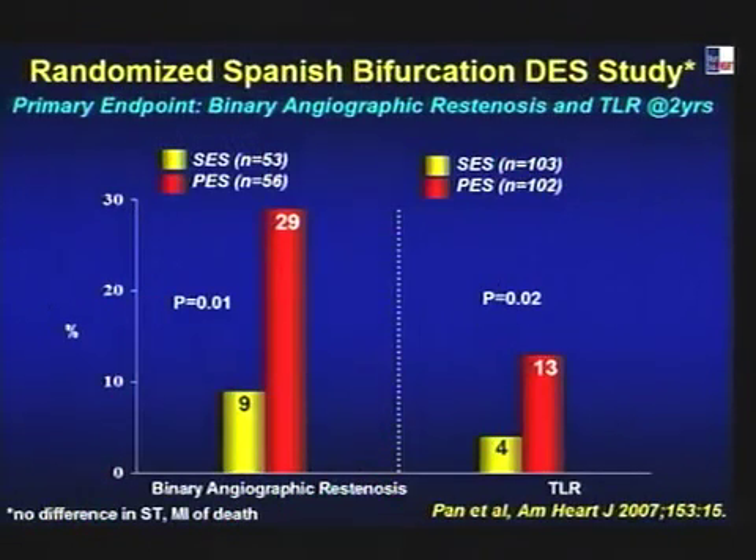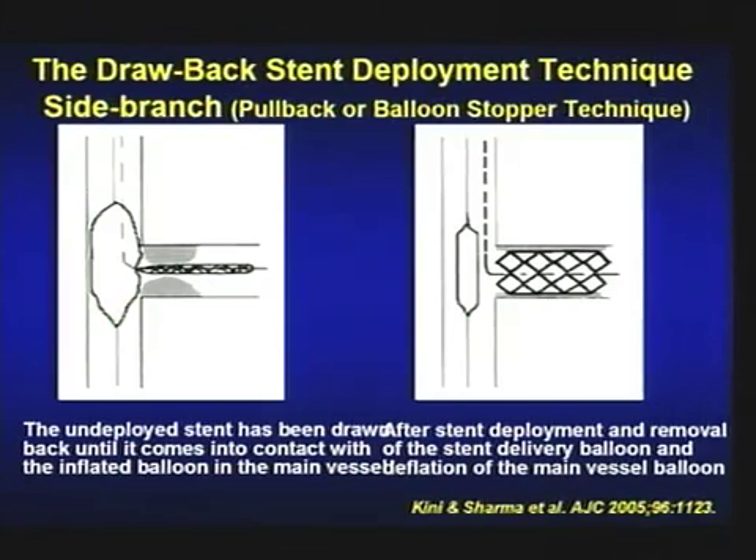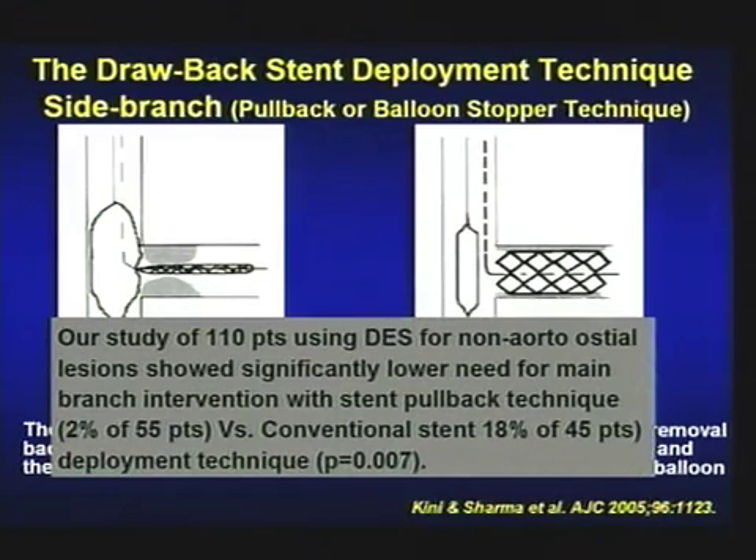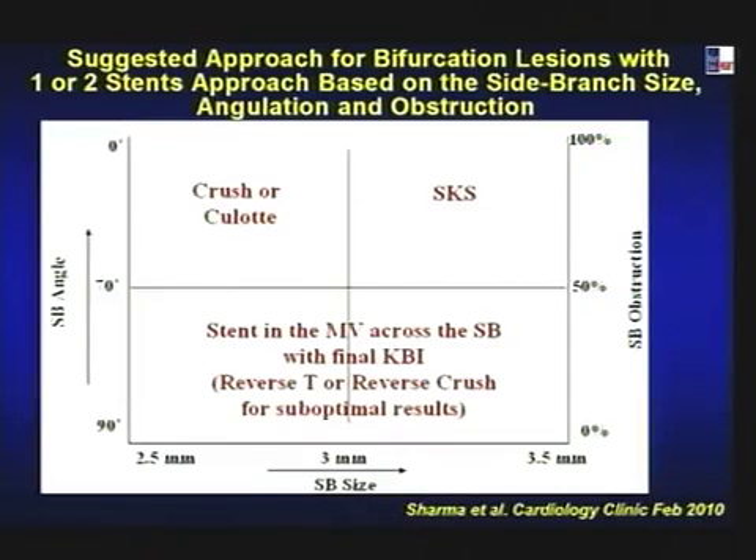For DES comparison in bifurcation: there is only one randomized trial — the Spanish bifurcation study of 200 patients — showing sirolimus eluting stent had a lower event rate compared to paclitaxel eluting stent. For isolated ostial lesions, we published the stent pull-back or draw-back technique: balloon in the main vessel, stent in the side branch, pull until you get the balloon dent — resulting in only 2% need for main branch intervention in 55 patients versus 18% with conventional technique.